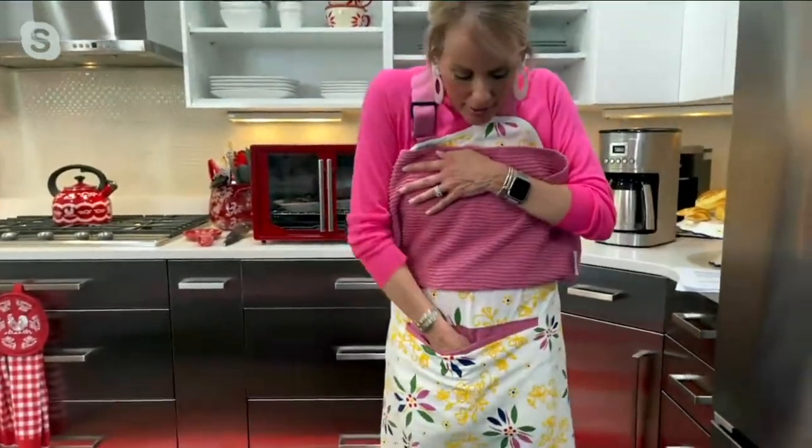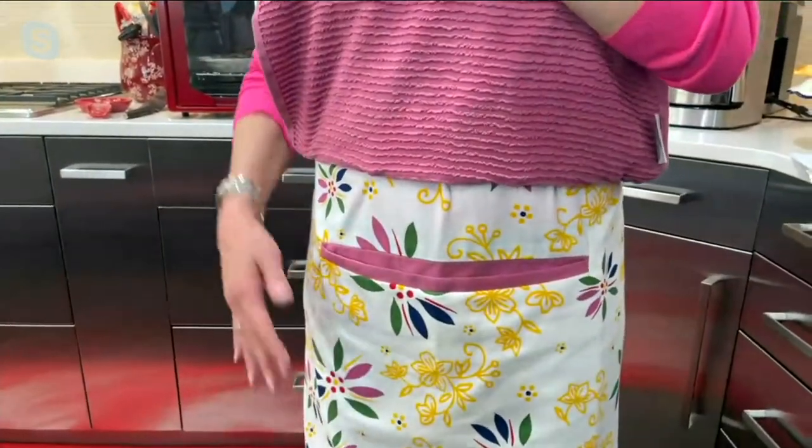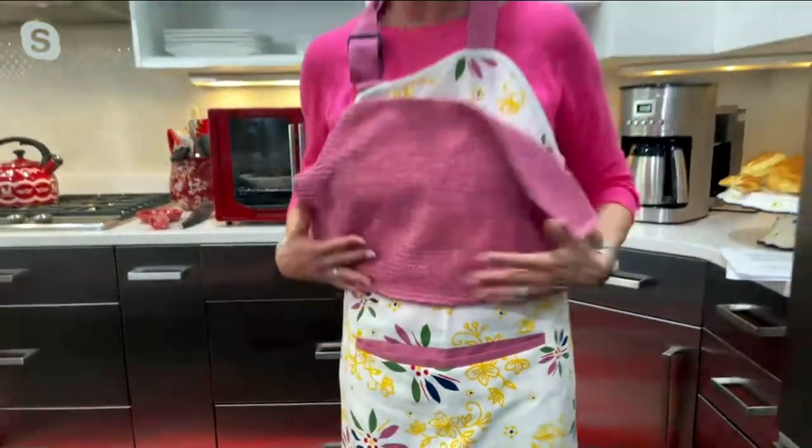Underneath this towel is a big deep pocket. I can fit my iPhone in there, I can fit tools in here, I can fit spoons or whatever I need — my recipe cards.